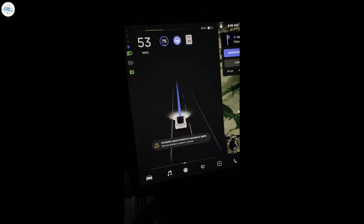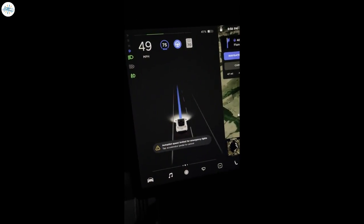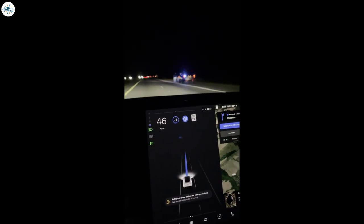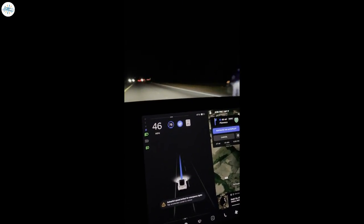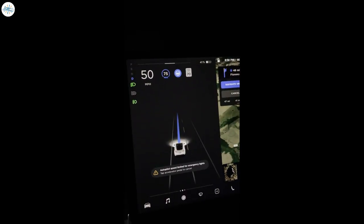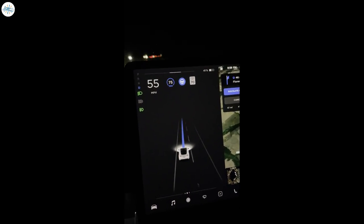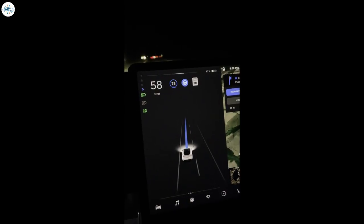Interestingly enough, the actual stationary emergency vehicle — a police SUV with emergency lights engaged — did not show up on the Model 3's driving visualizations. It was evident that the police cruiser was detected since the automatic slowdown feature was engaged, but the emergency vehicle itself was absent on the Model 3's display.